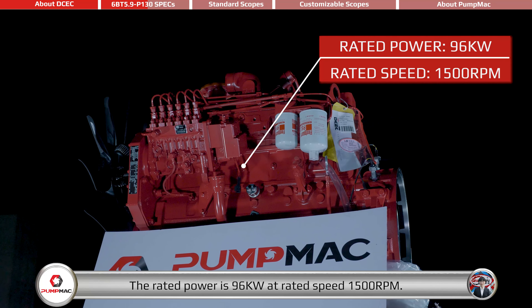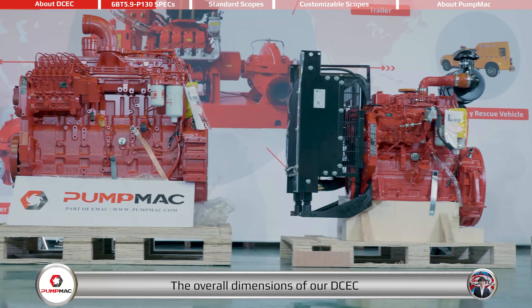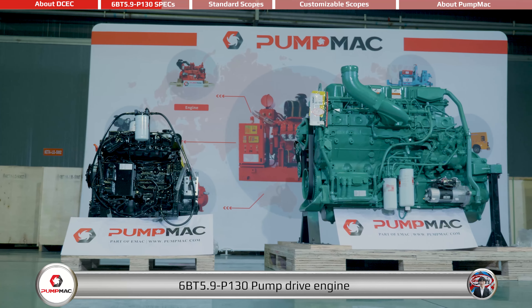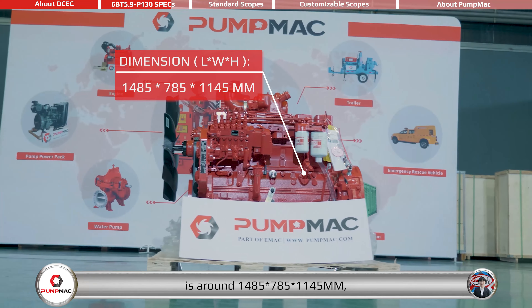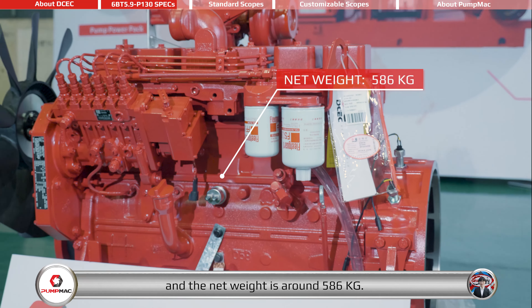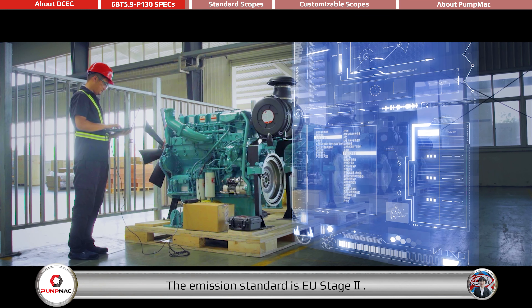The rated power is 96 kilowatts at rated speed 1500 RPM. The overall dimensions of the DCEC 6BT 5.9-P 130 Pump Drive Engine are around 1485 x 785 x 1145 mm, and the net weight is around 586 kg. The emission standard is EU Stage 2.